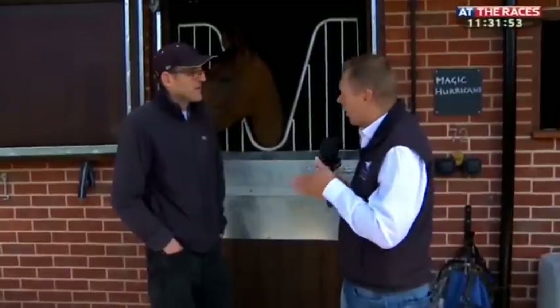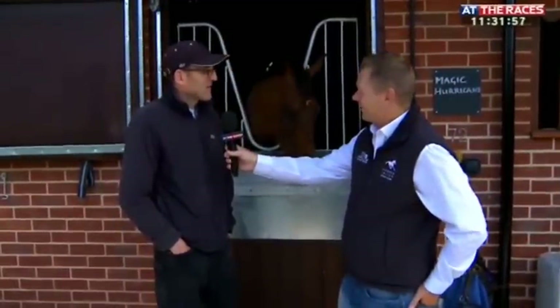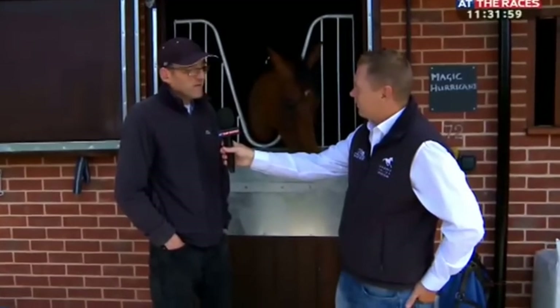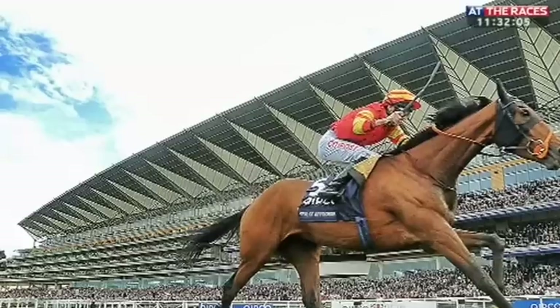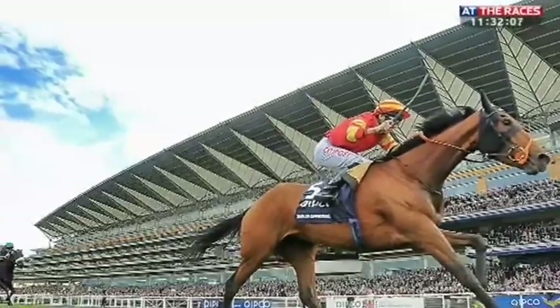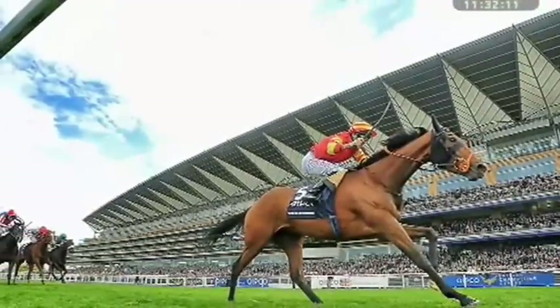After last season we had one or two things go wrong, and then when City of Approval won the Group One Kipco Fillies and Mares at Ascot, I thought right, let's give it a go. We needed about 20 more boxes, and I've always wanted to build a round yard in the middle of the main yard — and this is what we've done.